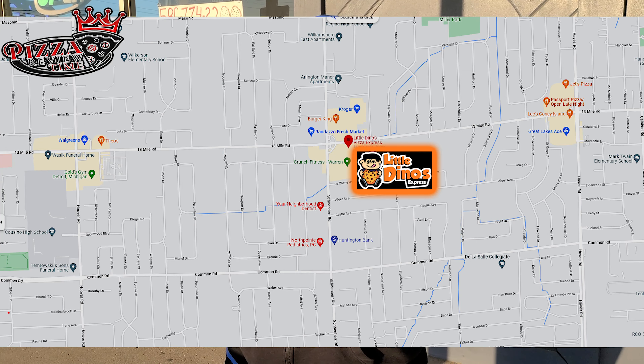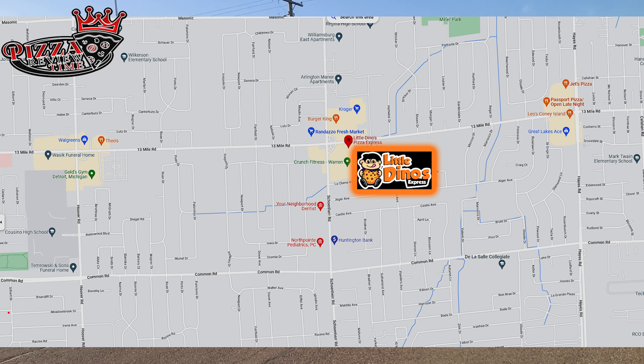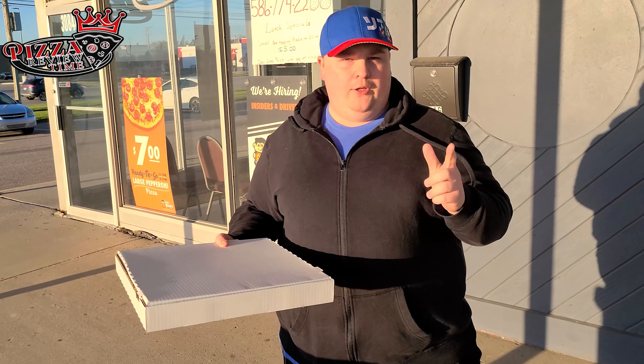Alright Jesse, pizza review time. Here we are in Oregon, Michigan. We are at the corner of 13 Mile and Sheiner, Warren, Michigan at a new pizza place called Little Dino's.